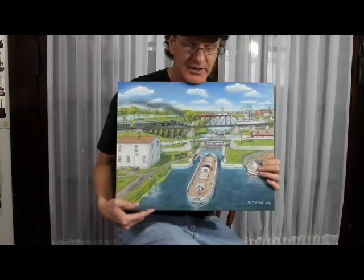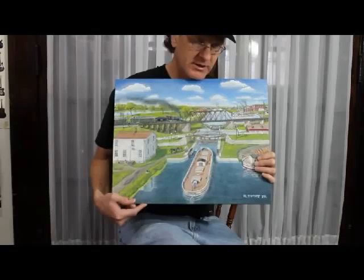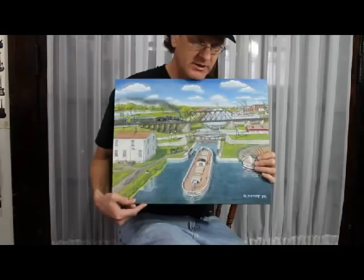People have grown more interested in it, and they find out that the canals in this area were the starting point before the railroads that helped build up the towns and cities along the canal. I just thought I'd add that in there. Alright, take care. Bye.